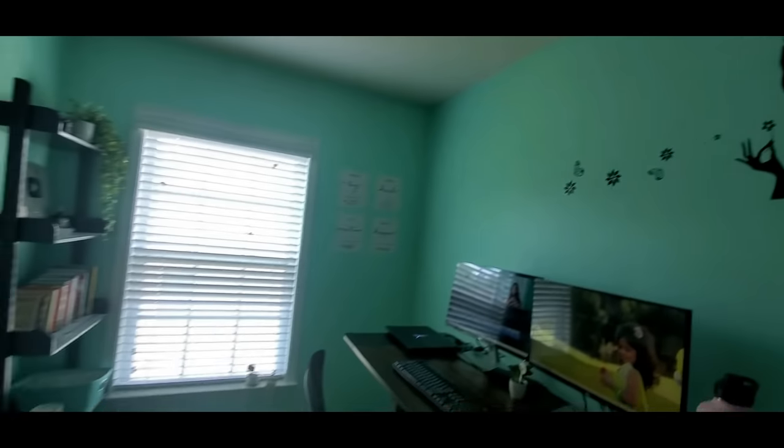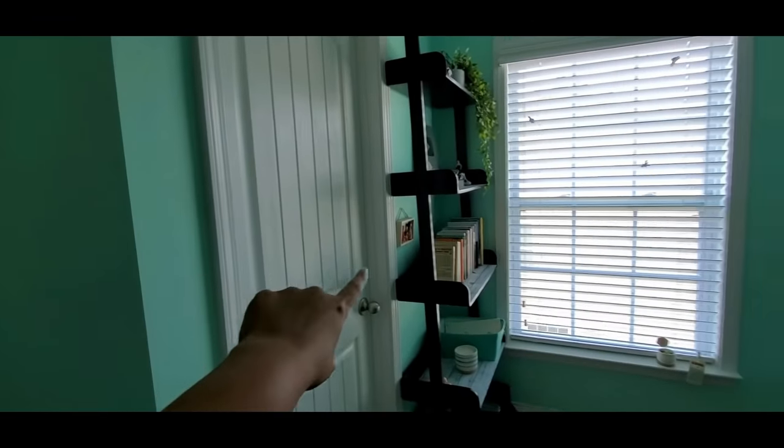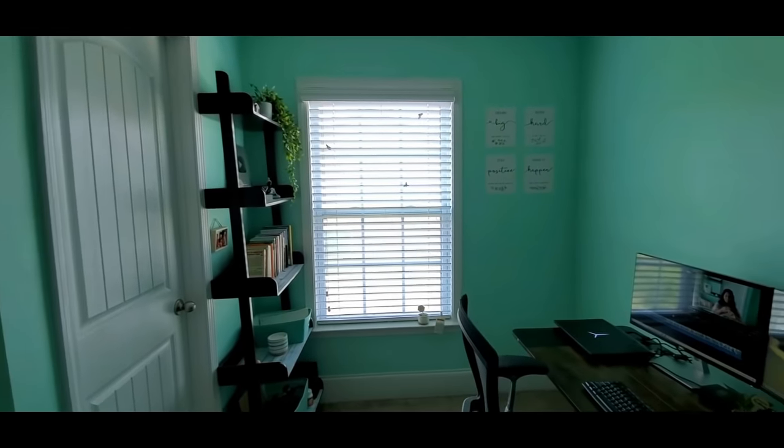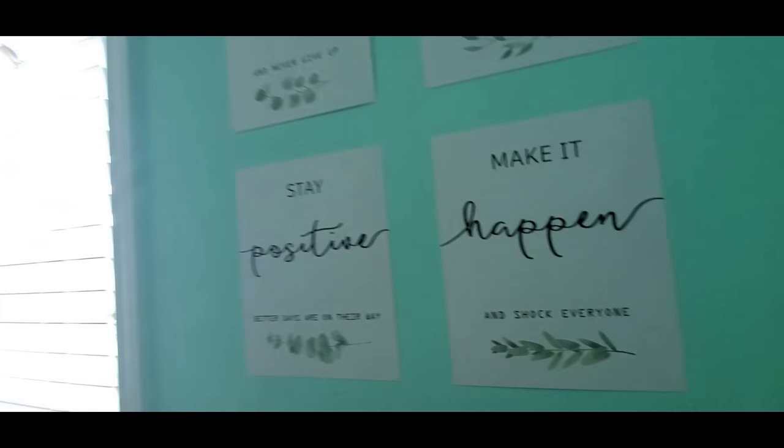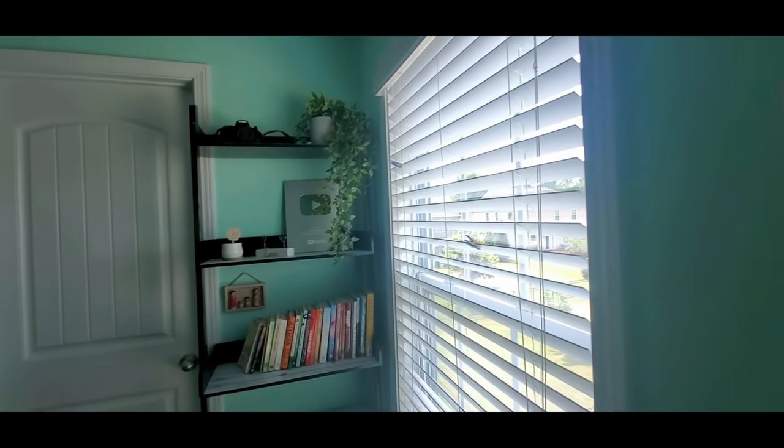That is my complete room tour. What do you think about it? By the way, I also have a full bathroom. I have a 3-floor plan. But for now, this is my new office desk space and I absolutely love it. Half the day, literally, I am here. Luckily, mommy and daddy are helping me.